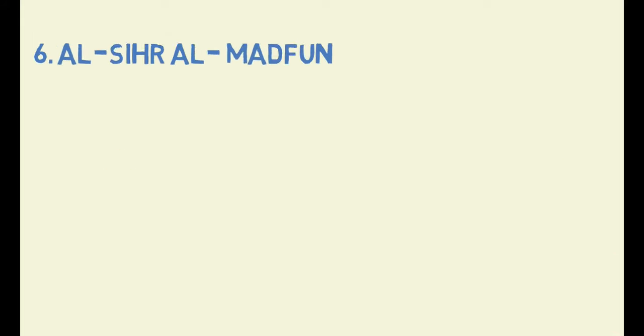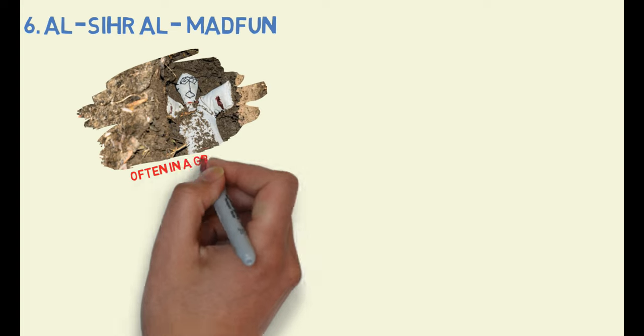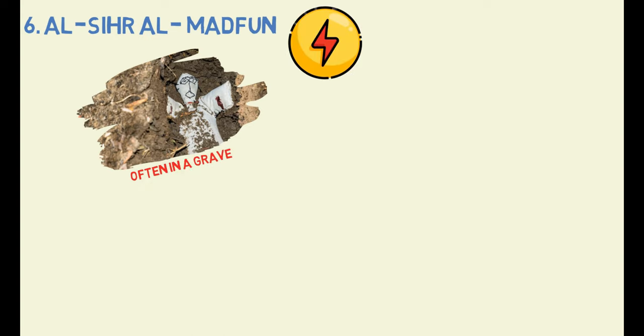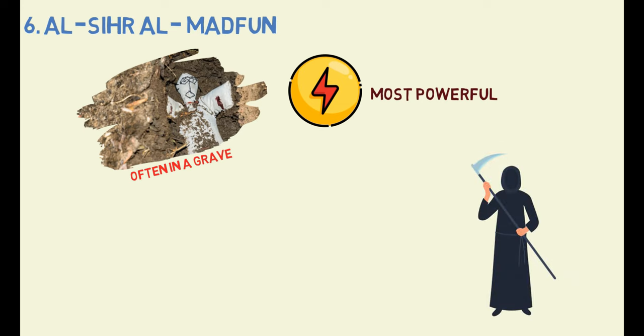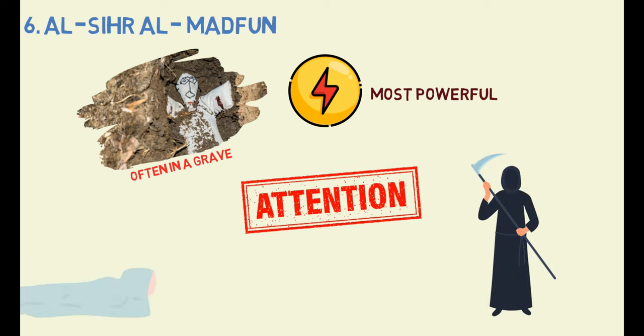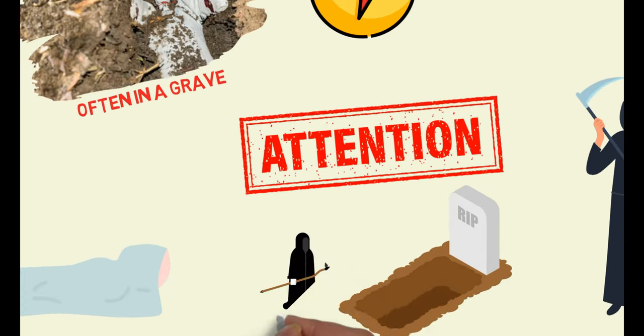Type 6: Al-Sihra al-Madfoon. This form of black magic is typically buried underground, often in a grave, and is considered to be one of the most powerful forms of sihr that a sorcerer can perform. It's important to pay close attention to who washes and buries your deceased family members, because sorcerers are often approached to perform sihr on the deceased in the grave.